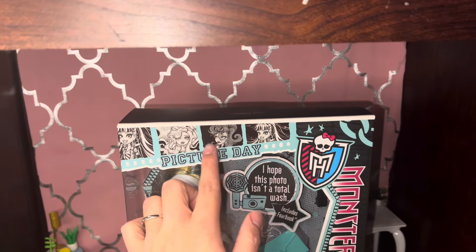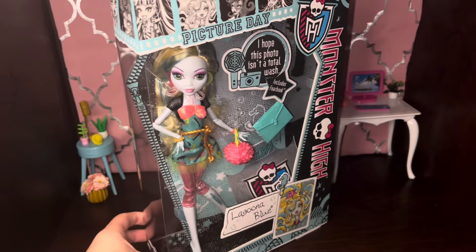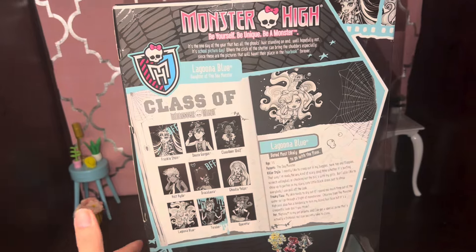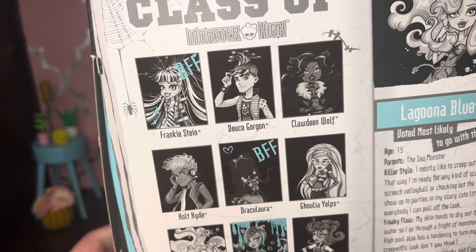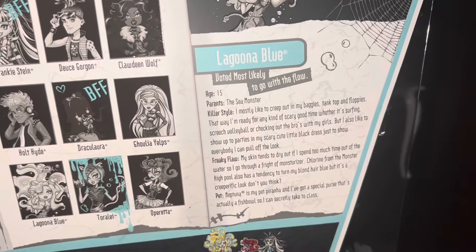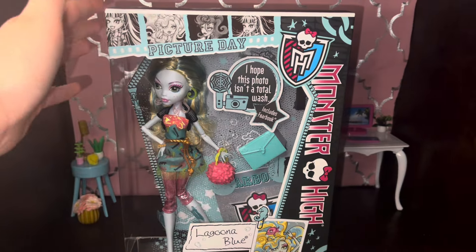Then we have Picture Day Laguna. I love this doll — I'm such a big fan of the whole Picture Day lineup. I have Picture Day Operetta and would love to get Picture Day Frankie whenever I find them at a good price. This is a really super cute doll with nice little details. They're always giving Laguna fishnets, and the theme of Monster High dolls especially in G1 is just really on point. The back of the box is super in keeping with the Picture Day idea — like a little yearbook page — and Frankie and Clawdeen are marked as Laguna's BFFs, which is just a really cute touch. The packaging of G1 was just perfect.